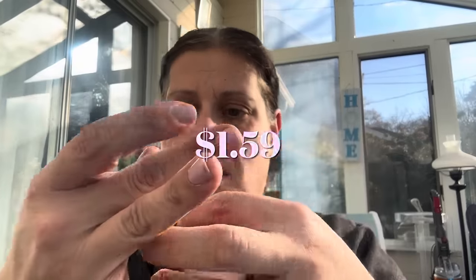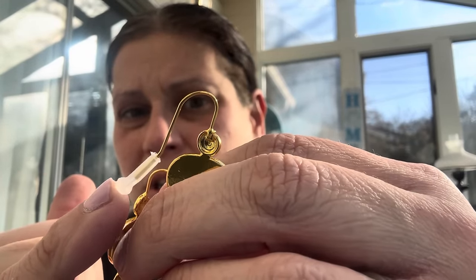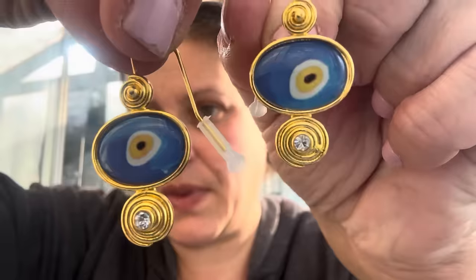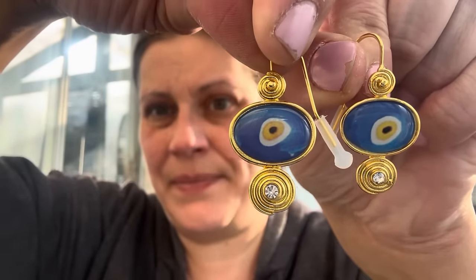I got these earrings for my mom for Christmas. They have those stoppers on them, which I find interesting — I've never seen those before. They have the eye and a little rhinestone at the bottom, gold-toned. Super cute.